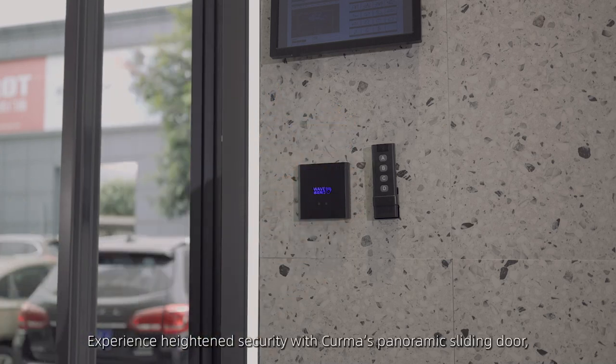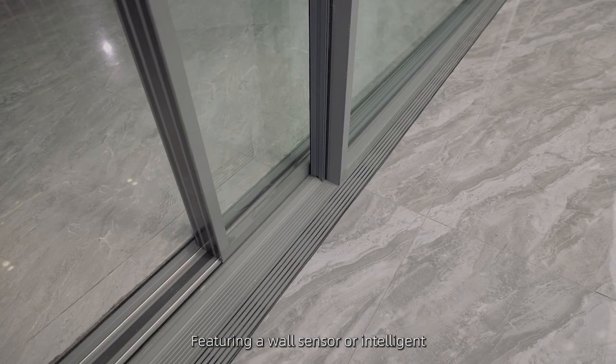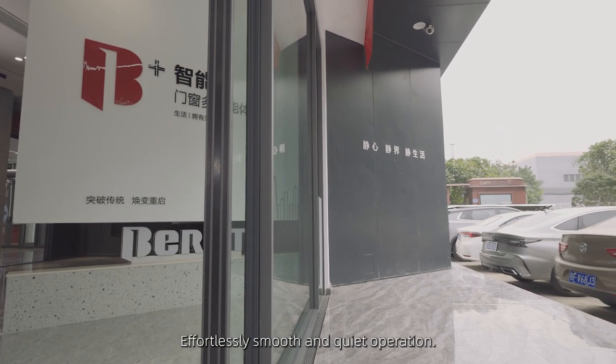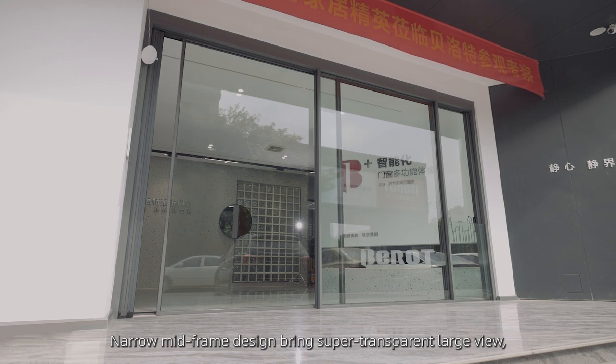Experience heightened security with Kerma's panoramic sliding door, featuring a wall sensor or intelligent facial recognition access system for automatic convenience. Effortlessly smooth and quiet operation. Narrow mid-frame design brings super transparent large view.